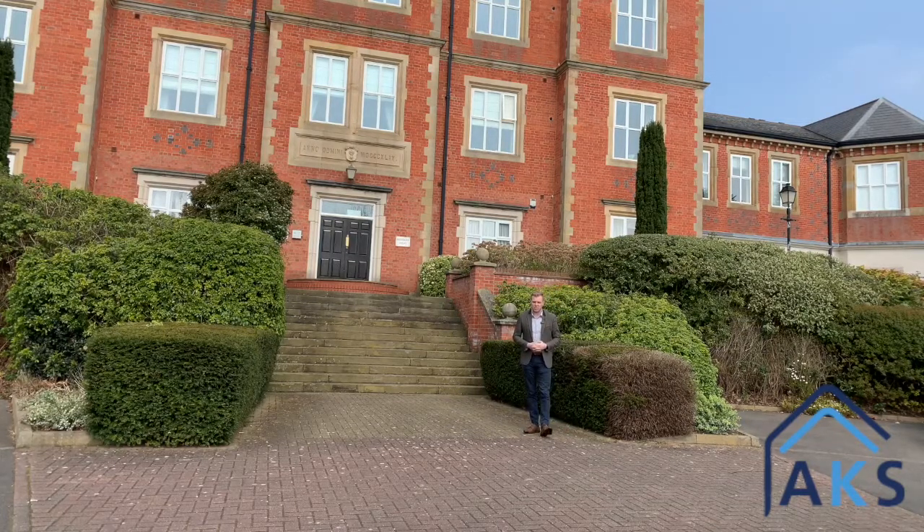If you want to get a viewing booked in, just give us a call on Derby 30 30 30, but in the meantime let's go and take a look inside.